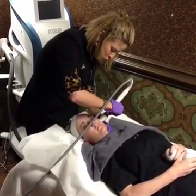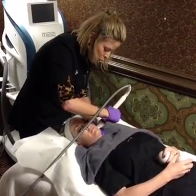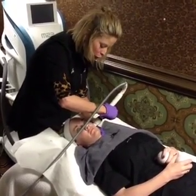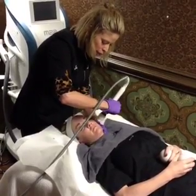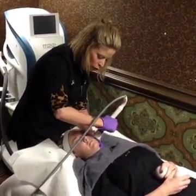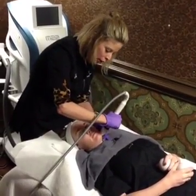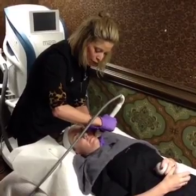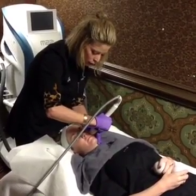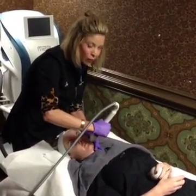We'll do two passes with Tamara, as with most patients. Then we'll isolate whatever target areas you might want us to focus on, whether it be marionette lines, nasolabial folds around the mouth, or perioral lines — which we all develop as we get older, whether from drinking through a straw or hereditary causes. This is amazing for perioral lines.